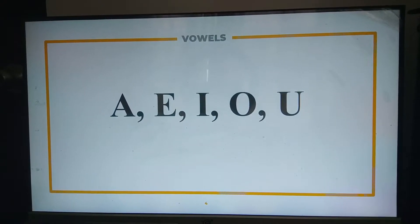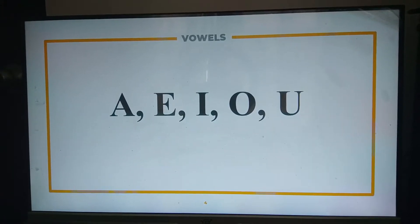Vowels can have variations in terms of pronunciation. With that, we will be tackling some rules or principles in pronouncing words with vowels. Okay, ma'am.